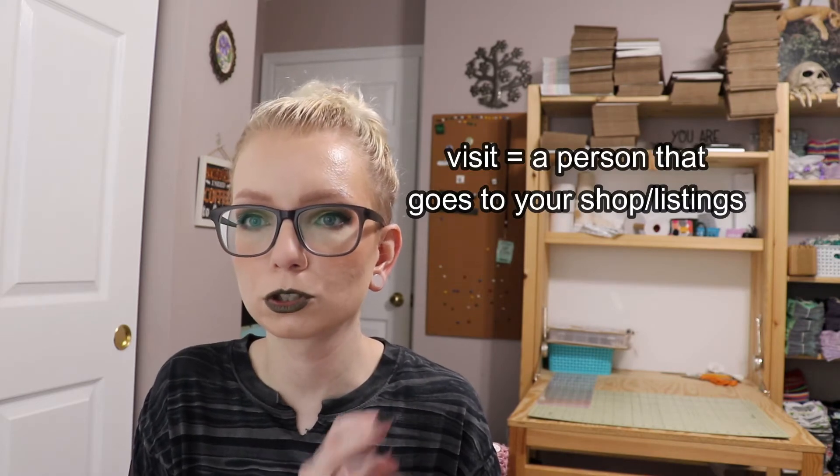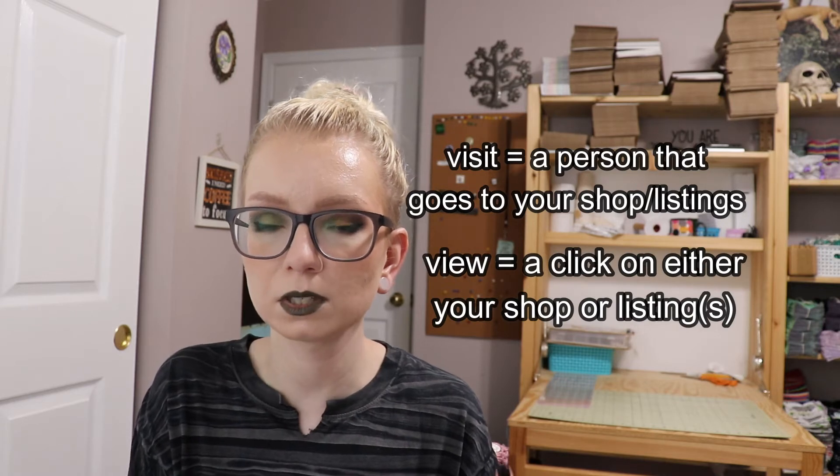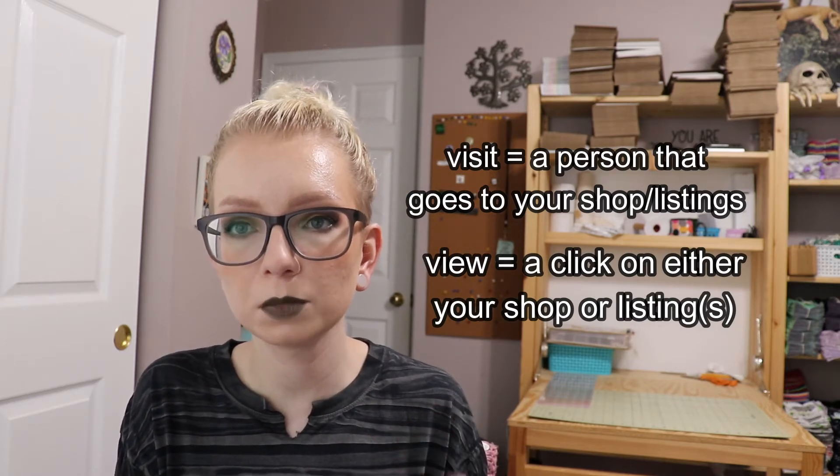Just to clarify Etsy's terminology: visits are the people who view your shop or listing, and views are the number of times they click on a listing. So one person is one visit but could be multiple views if they click on multiple listings. When talking about conversion rate on Etsy, it deals with visits. If your conversion rate is lower than 1 to 5%, a low rate just means something is preventing someone from actually checking out — and the good news is it can be fixed. Here are 10 things to look out for when trying to increase your conversions.